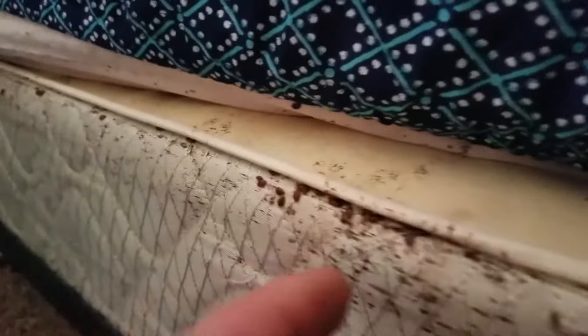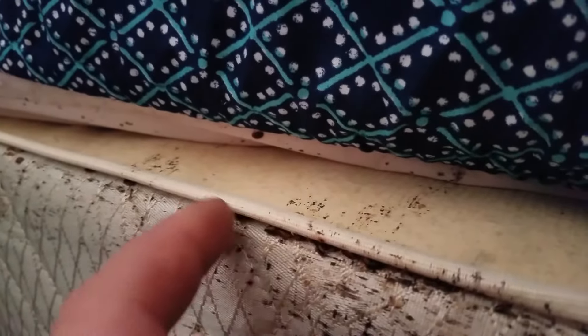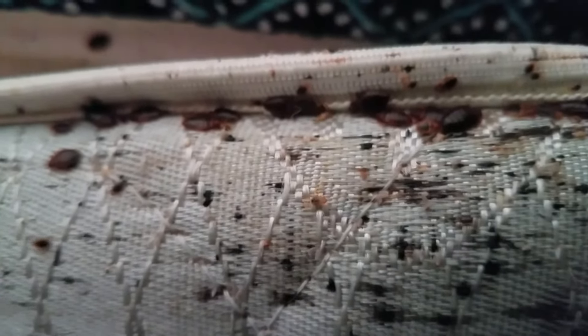So again we'll show you these bed bugs down here and I'll just run my finger along there to irritate them a little bit, and you can see them start to run around and move. So those are live bed bugs on a box spring in an apartment building.